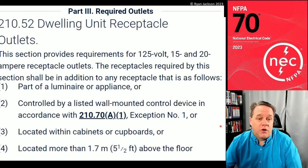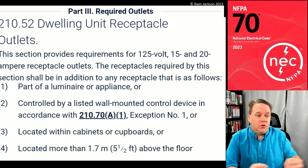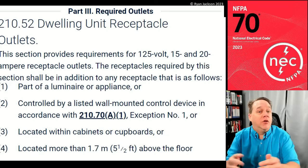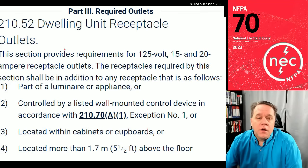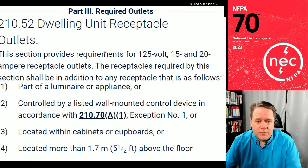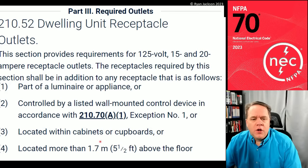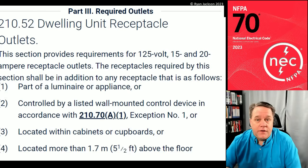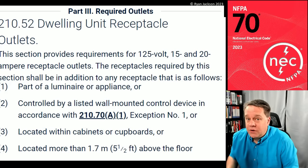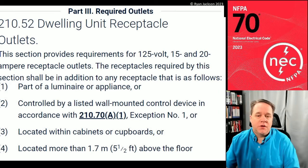If you decide to install receptacles that are not required by 210.52, that's fine, but it's not the wild west — you can't just install old two-wire non-grounding, non-GFCI-protected receptacles because they're not required. There are still rules; they're just not the rules of 210.52. The section provides requirements for required receptacles, which are in addition to any receptacle that's part of a luminaire, appliance, controlled by a wall control device, located within cabinets, or more than five and a half feet above the floor.